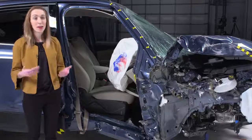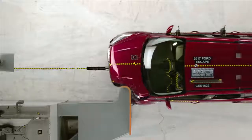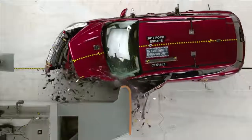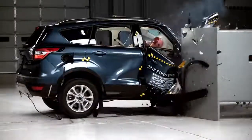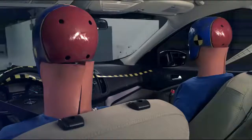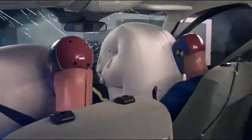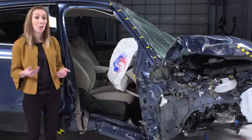The Ford Escape struggled in the passenger side test. In 2017, Ford reinforced the structure on the driver side of the Escape to improve performance but didn't make the same changes to the passenger side. The occupant compartment was severely compromised. Parts of the safety cage came rearward and inward towards the occupant. If this were a real-world crash, a passenger would likely have sustained a right hip injury.